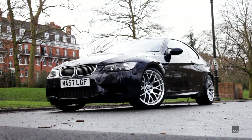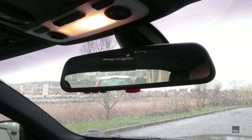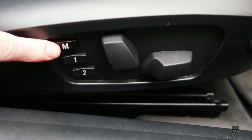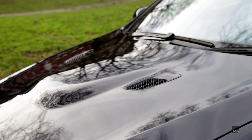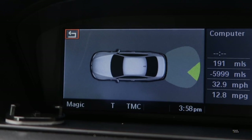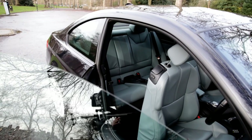Standard kit on the car was pretty generous: Xenon headlights, auto-dimming rear-view mirror, seats with lumbar and width controls as well as two-position memories, auto rain-sensing wipers, air conditioning, cruise control, rear parking sensors, iDrive computer and rear folding seats.